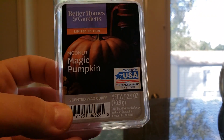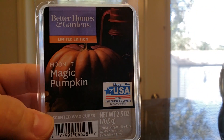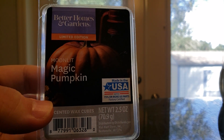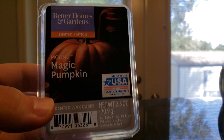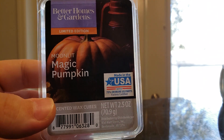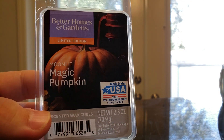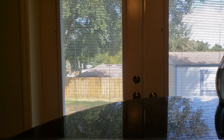Better Homes and Gardens Moonlit Magic Pumpkin — Bergamot, Woods, Greens, Clove, Spiced Pumpkin, Incense, and Smoky Embers. This one on cold, because it has aged a little bit, smells like mothballs, and yeah, it's just pretty gross. But when I melted it, it wasn't too bad — it was bergamot, incense, and smoky woods. It was good, it just smells bad now cold. I don't even know if you can get this anymore.